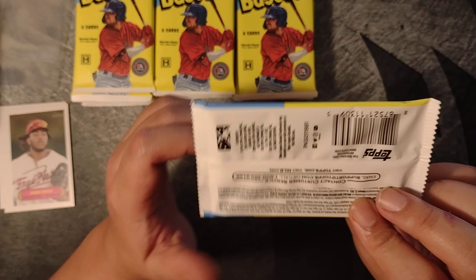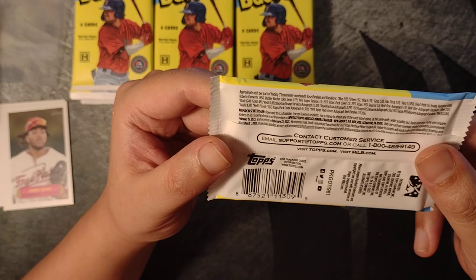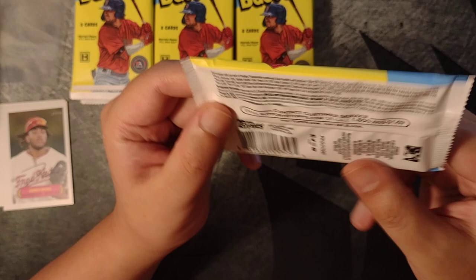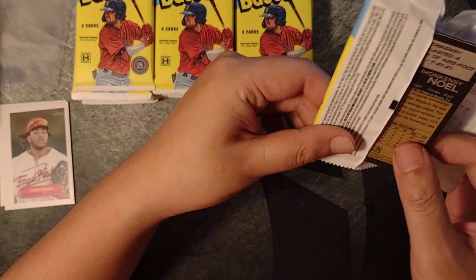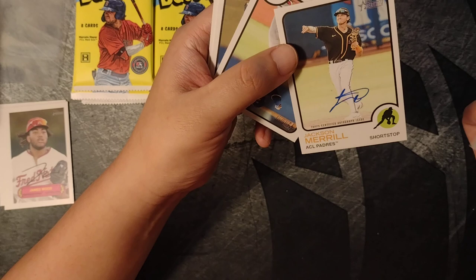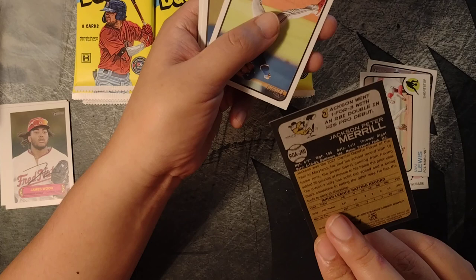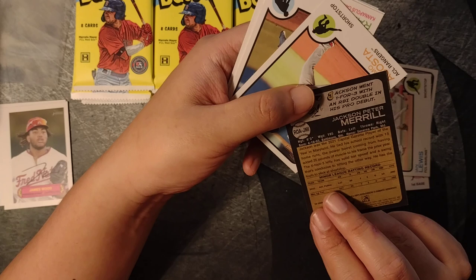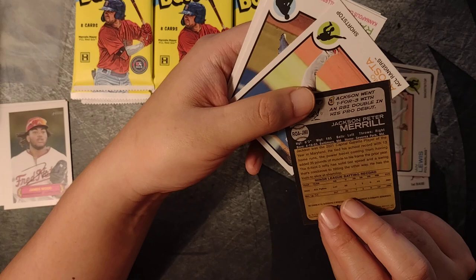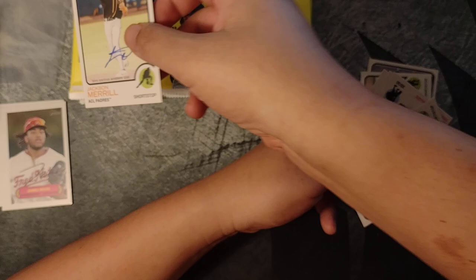Selma Meyer on the front — number two pick by the Red Sox in the 2021 draft. We'll see. Should get one numbered parallel per box or so — I think that's what I've calculated. Ian Lewis, Tristan Cassis. Ooh, autographs — they're face-up. Jackson Merrill. Shortstop prospect, Padres, born 2003 so he's 19, a young high school player. I know CJ Abrams went to the Nationals, but the Padres make a lot of moves, so it's hard to keep up with their minor league system.